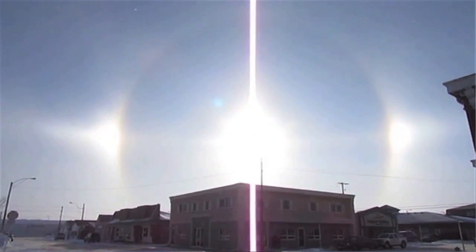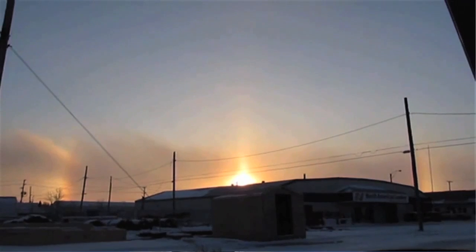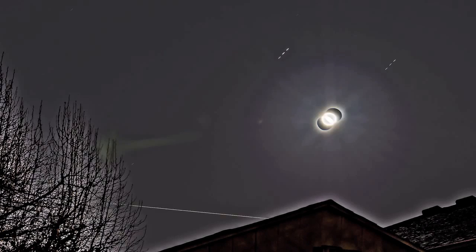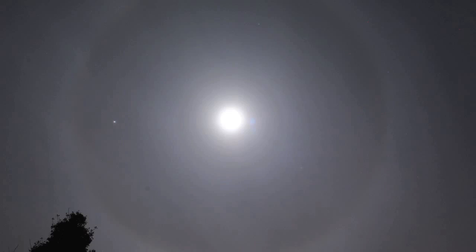If you want to go see one of these, the best thing you can do is look at the horizon when the Sun is either rising or setting. And this amazing phenomenon isn't only observed with the Sun — you can also see moon dogs.